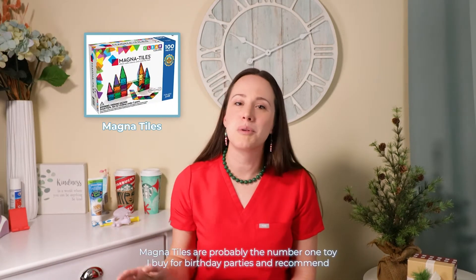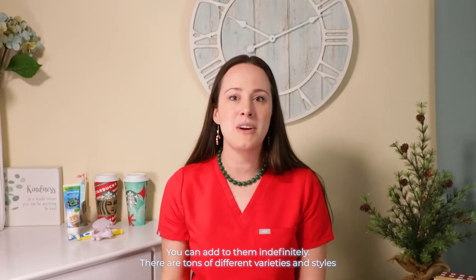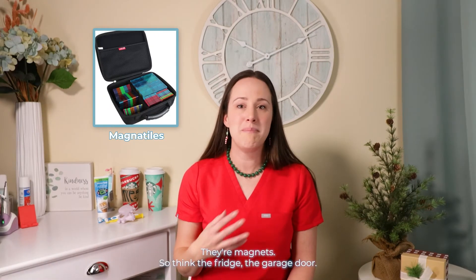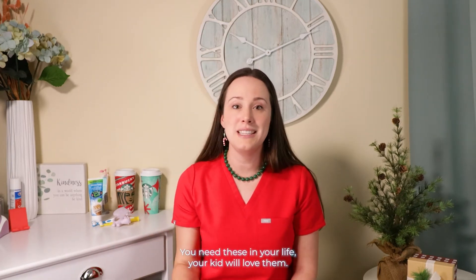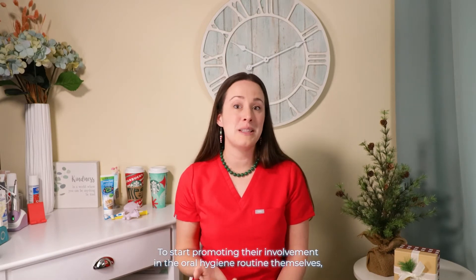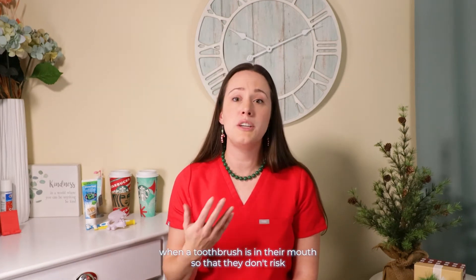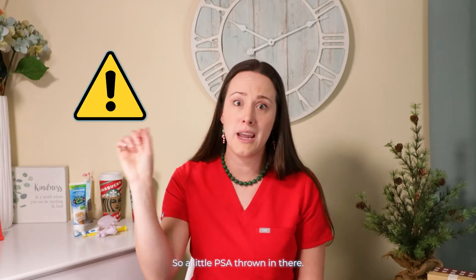Magnet tiles are probably the number one toy I buy for birthday parties and recommend to friends. My kids love them — you can add to them indefinitely, there are tons of different varieties and styles, they travel easily in a case, and the play possibilities are endless. They work on the fridge and the garage door. To start promoting their involvement in the oral hygiene routine, you can provide tools like a step stool. Be sure, though, that they're always supported and supervised when a toothbrush is in their mouth so that they don't risk impaling the back of their throat, which is a horrific injury.